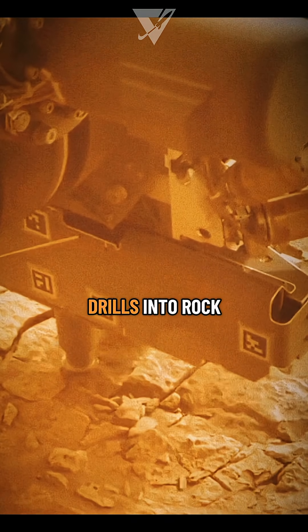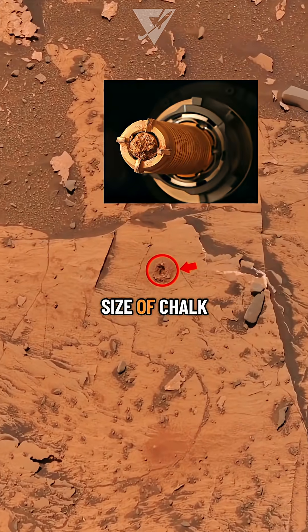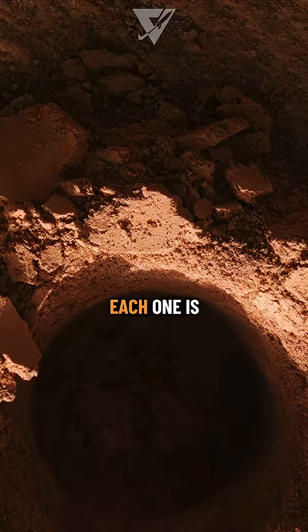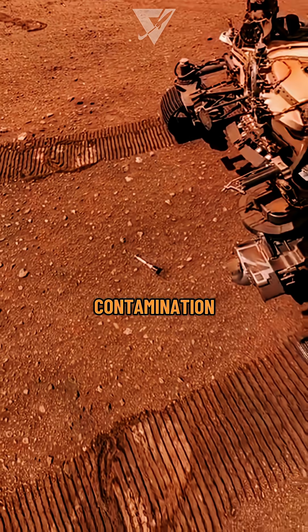NASA's Perseverance rover drills into rock using a rotary percussive coring system, cutting cores the size of chalk sticks. Each one is sealed in titanium to keep it pristine, untouched by Earth's contamination.